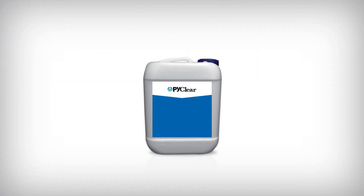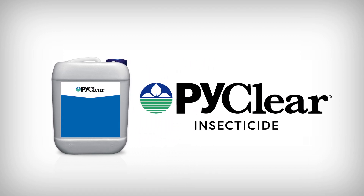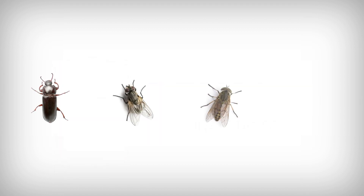Introducing PyClear, BioSafe Systems' newest insecticidal treatment solution. This pyrethrin-based product offers fast knockdown results of poultry pests like beetles, houseflies, horseflies, mosquitoes, and more.